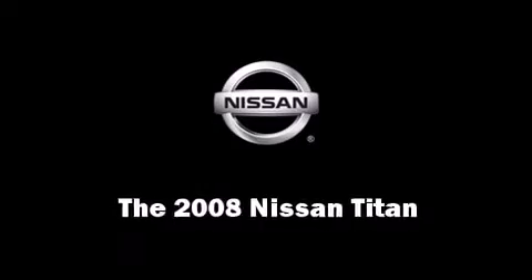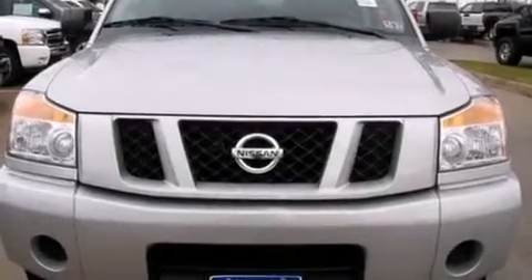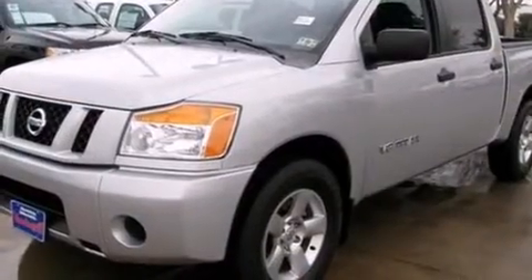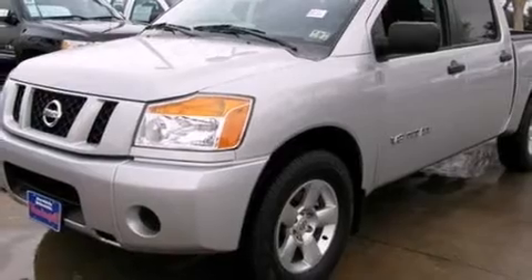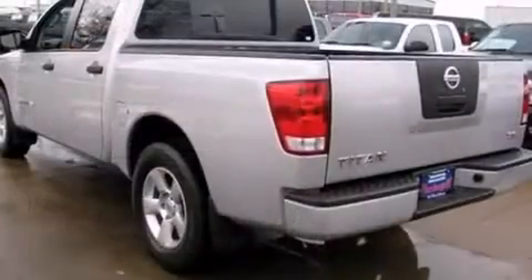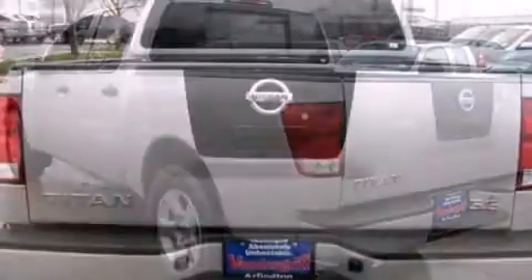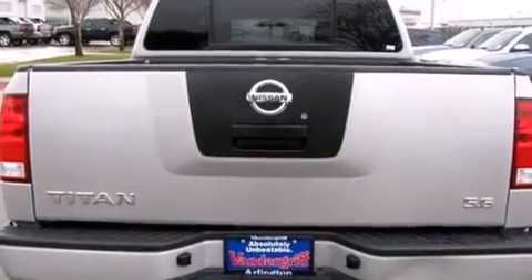Take command of the road in the 2008 Nissan Titan. This four-door, six-passenger truck just recently passed the 50,000 mile mark. A 5.6 liter V8 engine pairs with a sophisticated five-speed automatic transmission, providing a smooth and predictable driving experience.